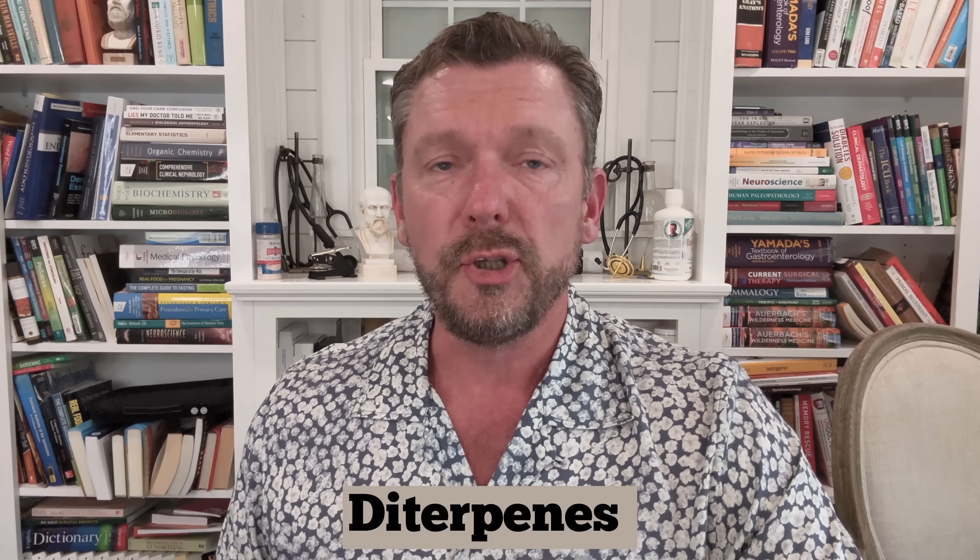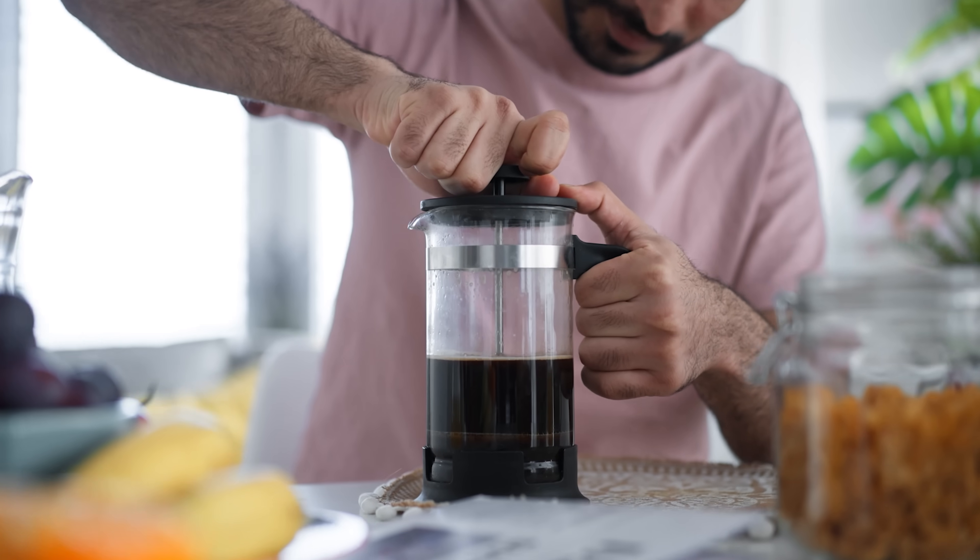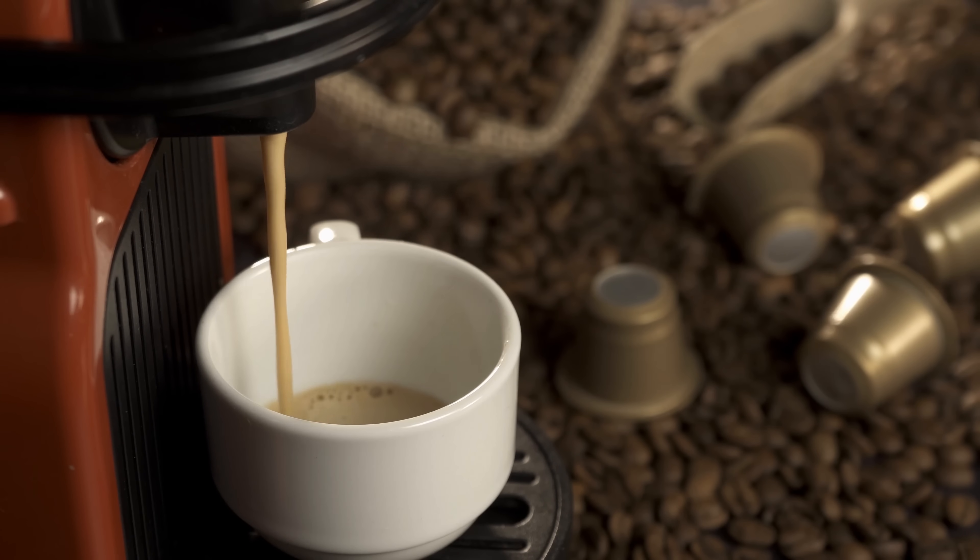To minimize the risk from these two diterpenes, you need to filter your coffee. If you use a French press, that's not filtered. Many coffee machines using pods like Nespresso and Keurig — some have little filters built in, some do not, so you'll need to check. The Scandinavian method and the Turkish method also do not filter the coffee, meaning these diterpenes go directly into your digestive system. They can also cause your total cholesterol and LDL cholesterol to be higher as well.